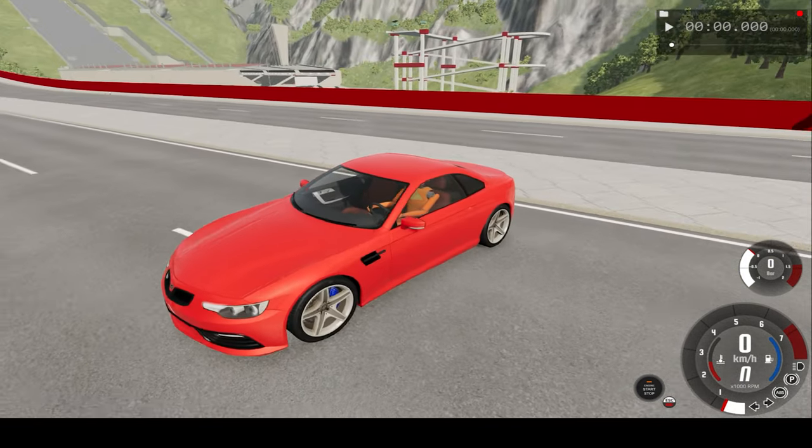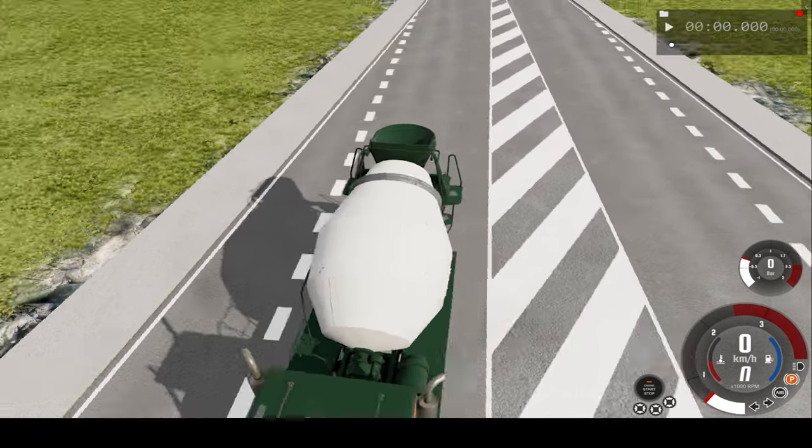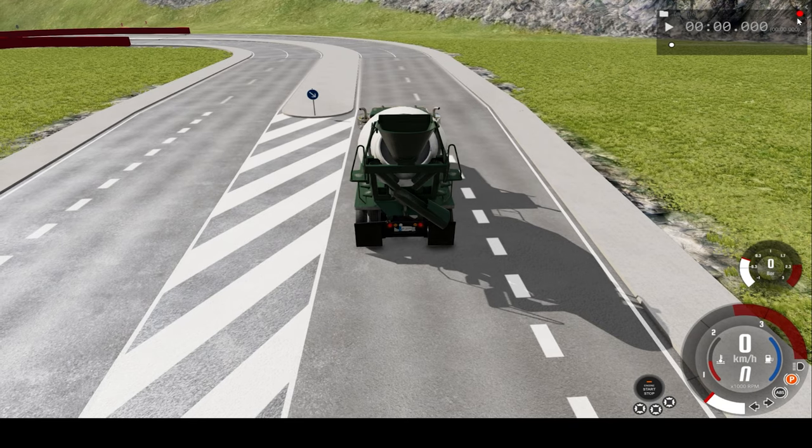As you can see, there are some dummies in both vehicles, so we can see what may happen to real humans if this were to happen. Anyway, let's begin.